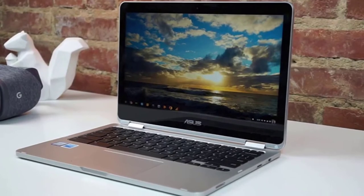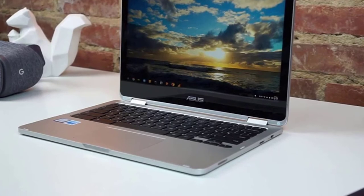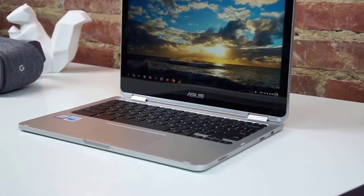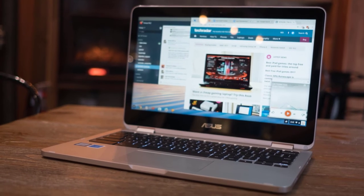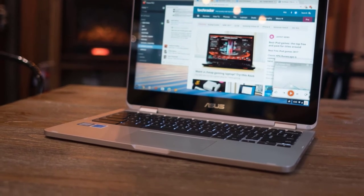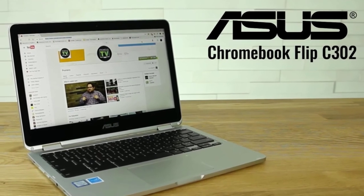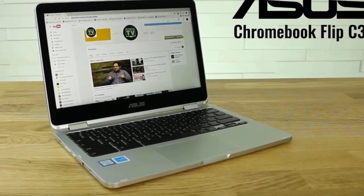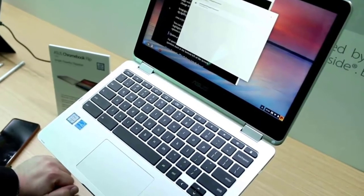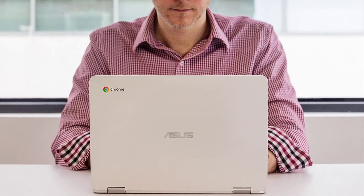The Flip C302 definitely boasts one of the best Chromebook screens outside of Google's own Pixelbook. That 12.5-inch panel produces sharp, detailed images thanks to the full HD resolution, so your photos and movies will look great. One of the biggest advantages of Chromebooks is their dependable battery life — the simplicity and energy efficiency of Chrome OS combined with low-power components means you can generally keep going all day long. A highly portable and well-designed Chromebook, although the Flip C302 is more expensive than most of its rivals, Pixelbook aside.